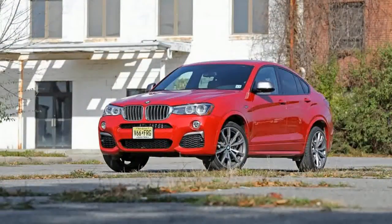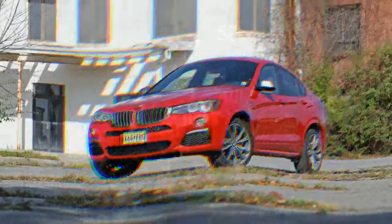At the heart of the X4's mechanical upgrades from XDrive 35i to M40i is a more muscular version.